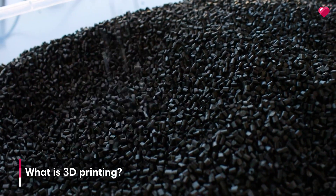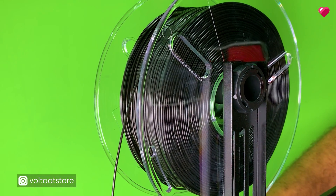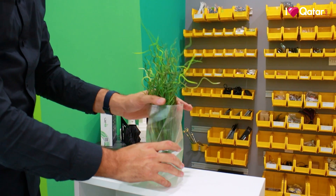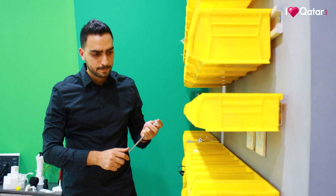When you 3D print, you reshape the plastic — or what we call filament — into any shape of your imagination or design. So with 3D printing you can do a lot of stuff. You can make a custom vase with your name, or you can even make things you use in the kitchen or for your animals and pets.